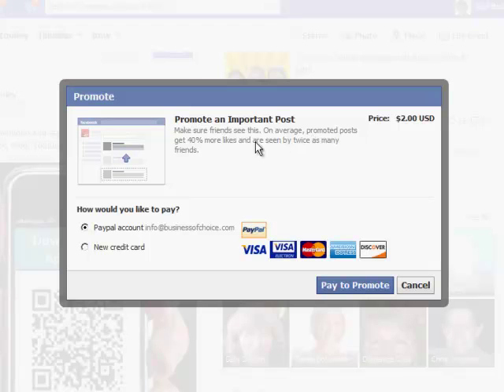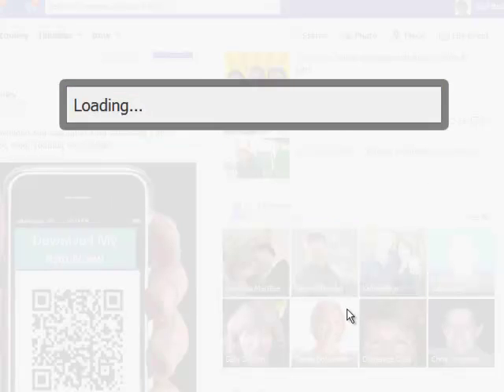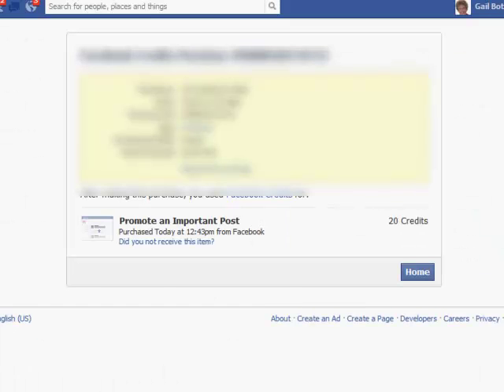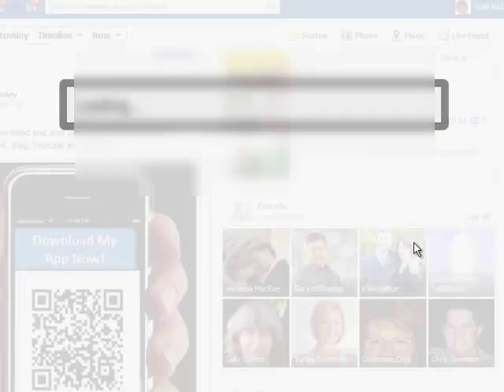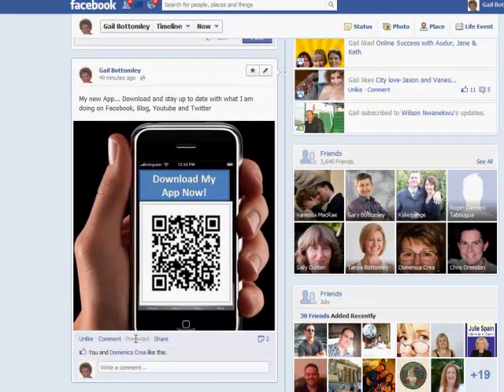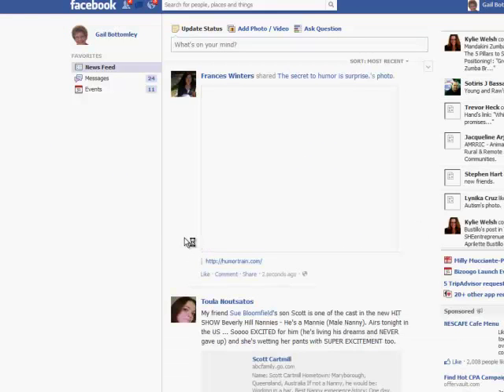So if you want everyone to see a particular post, you've got to press the Promote button. A lot of people are upset about having to pay to get more people to view their posts. You'll see here: 'Make sure your friends see this — on average, promoted posts get 40% more likes and are seen by twice as many friends.' So I'll click to pay to promote, and now this post will be promoted in the news feed.